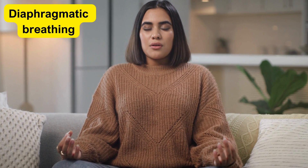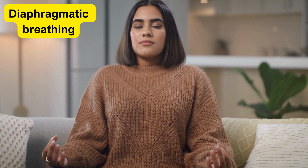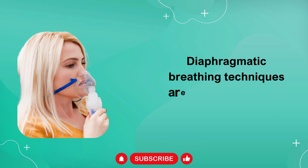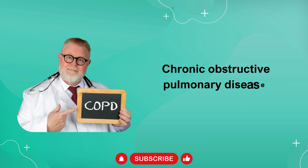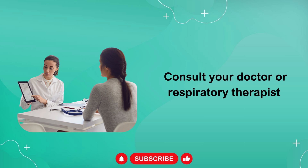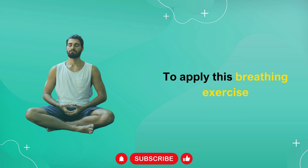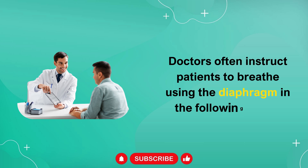Diaphragmatic breathing exercises, also known as abdominal breathing exercises, allow you to breathe through your diaphragm while resting to maximize the effectiveness of improving lung function. Diaphragmatic breathing techniques are especially helpful for people with chronic obstructive pulmonary disease, COPD. If you are suffering from this disease, consult your doctor or respiratory therapist to find the most suitable way to apply this breathing exercise. Doctors often instruct patients to breathe using the diaphragm in the following steps.